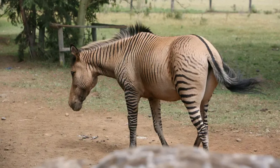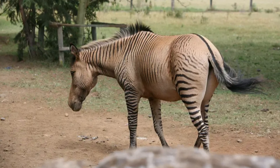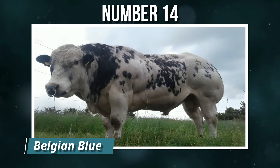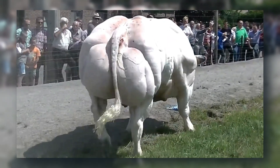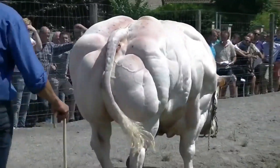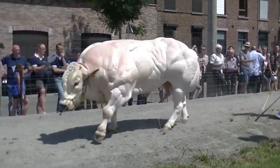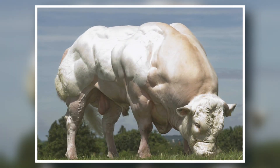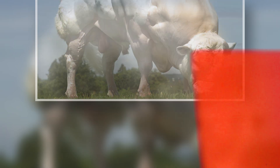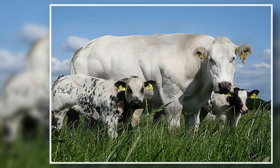Number 14: Belgian Blue. If stripes on a horse seem strange, wait until you see muscles nature never designed. Belgian Blue cattle are the product of selective breeding taken to an extreme. Their defining feature — massive double muscling — comes from a genetic mutation that increases muscle fiber growth. Farmers favor them for the high yield of lean meat, but the same mutation often causes birthing difficulties, requiring human intervention.